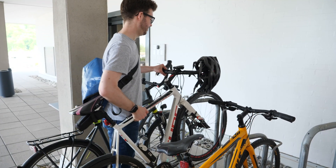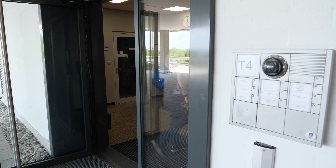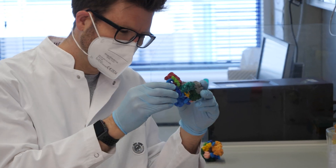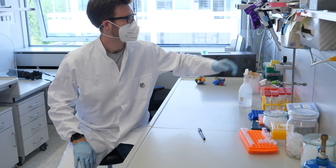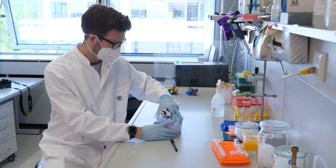In my research group, we are interested in understanding the structure and function of macromolecular assemblies, which we like to call molecular machines. Individual proteins come together and have to perform a certain task, and in order to understand how this works, one really has to take it apart like a machine. To do that, we try to visualize these very small molecules using various techniques such as X-ray crystallography or cryo-electron microscopy.